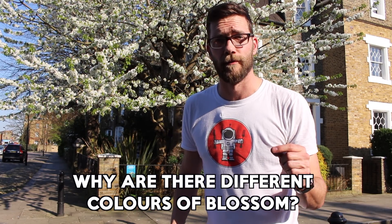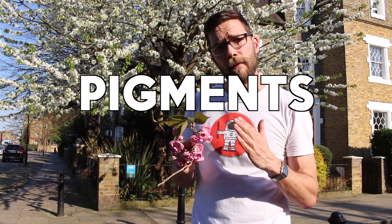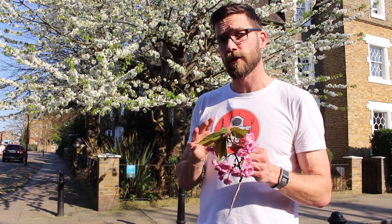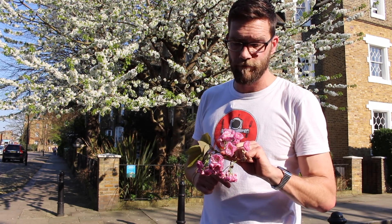There are many different colors of blossom. Just looking around, I can see red, pink, purple, white — I've got a nice light pink here in my hand. The reason they have different colors is because they have different pigments within them, called anthocyanins. Genes within each plant control the type of anthocyanin and the quantity of it, giving it a different color and shade. It might be a benefit for one blossom over another to have a different color, because it draws in and attracts different types of insects, reducing competition with other blossoms around them. That is the reason we have lots of different colors of blossom.